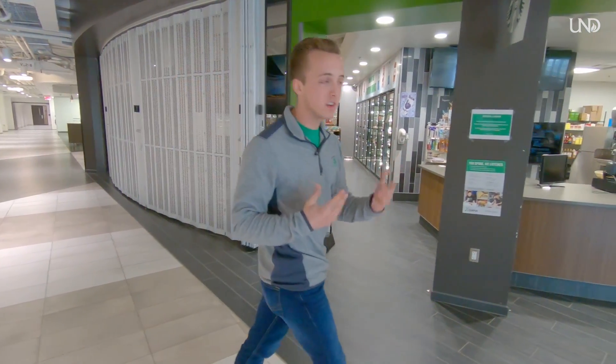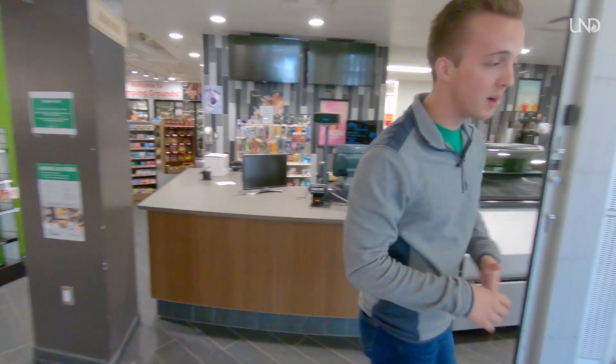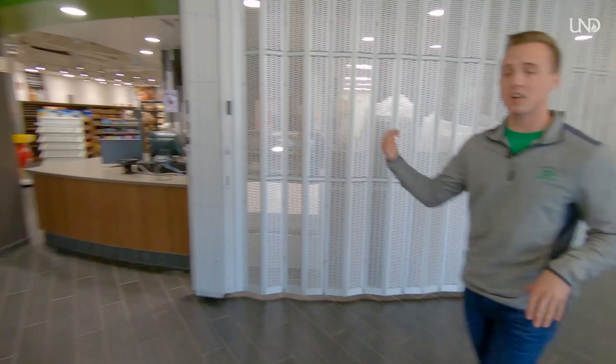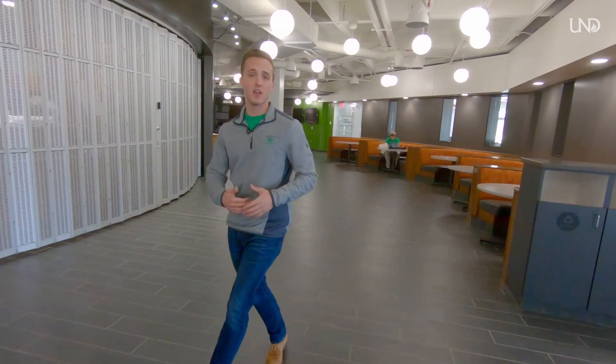We have another tunnel that connects you to the other two residence halls. Our mailing and service center is right here where your packages and mail will come to. Our IT is right around the corner for students. This is Stomping Grounds, one of our on-campus coffee shops where you can utilize your dining dollars for any food or drink item.